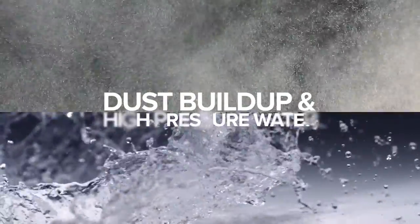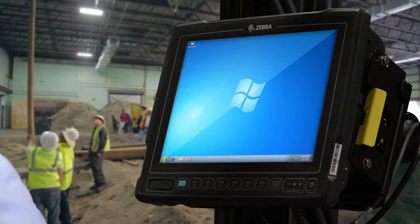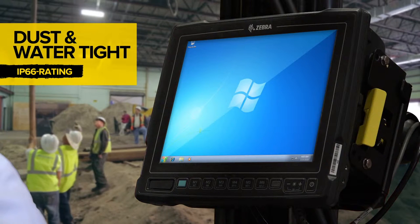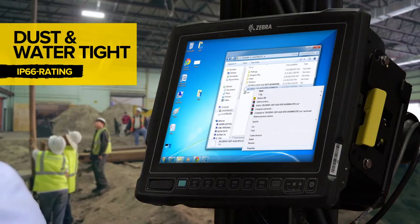Heavy dust buildup and high-pressure water can spell disaster for workers if their vehicle computers aren't built for the challenge. The VC80's dust and watertight IP66 rating, sealed connectors, and general resistance to extreme conditions allows workers to perform functions unhindered.